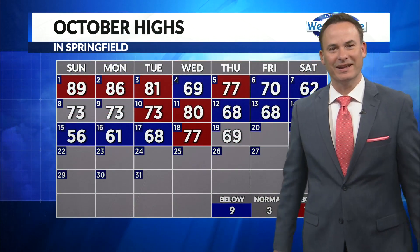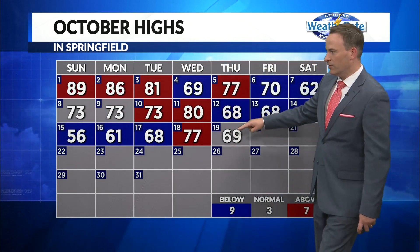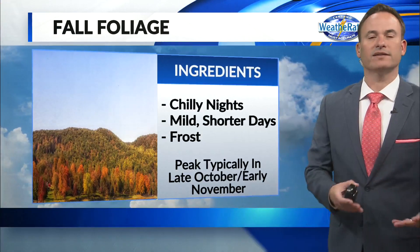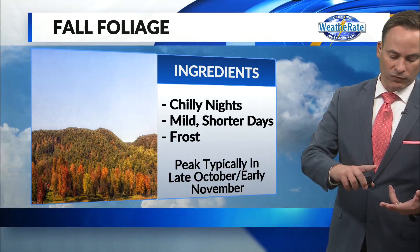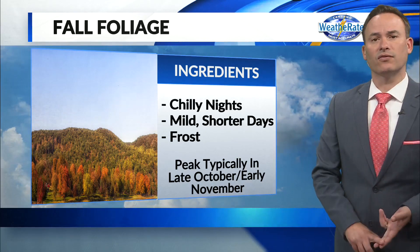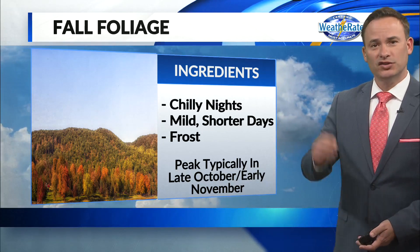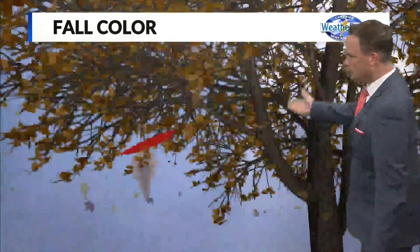When we take a look at the month of October so far — we're about to wrap this month up in less than two weeks — you can see the temperature trends over the last week. It was chilly this past weekend, but we've had a nice warming trend up through yesterday, a little hiccup today. It will resume tomorrow with highs back in the 70s. Over the last couple of weeks we've had plenty of chilly nights, frost threatened the area, and in some areas we did have frost, along with those mild, shorter days.